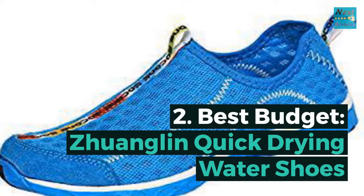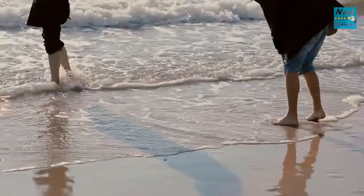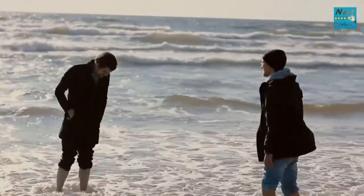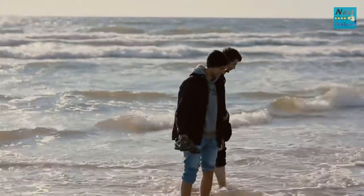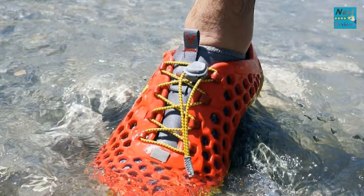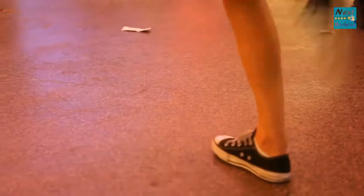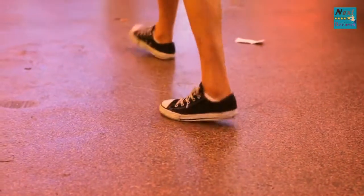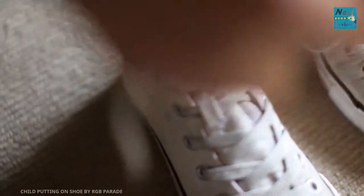Number two, best budget: Zhuanglin Quick Drying Water Shoes. You don't need to empty out your wallet on a pair of water shoes. The Zhuanglin water shoes are affordable and also effective. Water quickly drains from the open breathable mesh sides as well as the holes on the sole of the shoe, allowing the pair to dry quickly after wading through water. You'll also appreciate the compo-dry sock liner, which provides cushioning and keeps the inside of the shoe cooler and dryer.